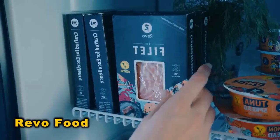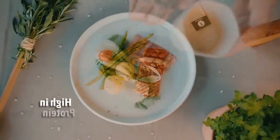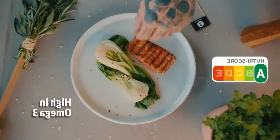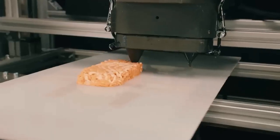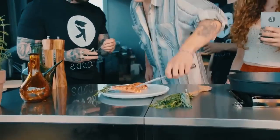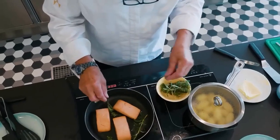Vegan food has evolved significantly, and Revo Foods' 3D-printed vegan salmon fillet, developed with Messina, showcases the future of food. Utilizing microprotein for a realistic texture, its innovative extrusion technology replicates the flakiness, stickiness, and juiciness of real fish fillets.